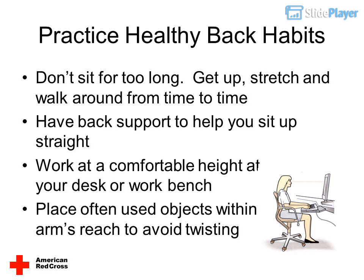Don't sit for too long — get up, stretch, and walk around from time to time. Have back support to help you sit up straight. Work at a comfortable height at your desk or workbench. Place often-used objects within arm's reach to avoid twisting.